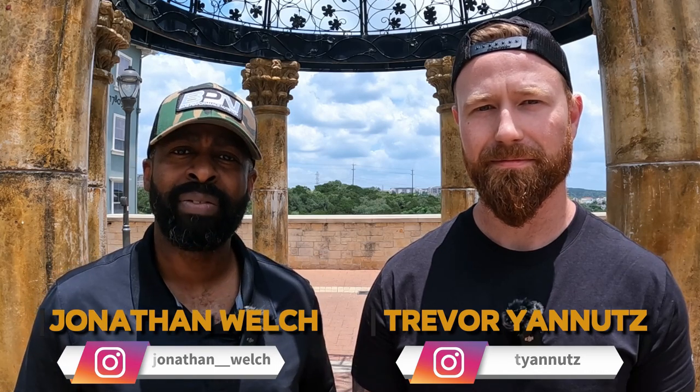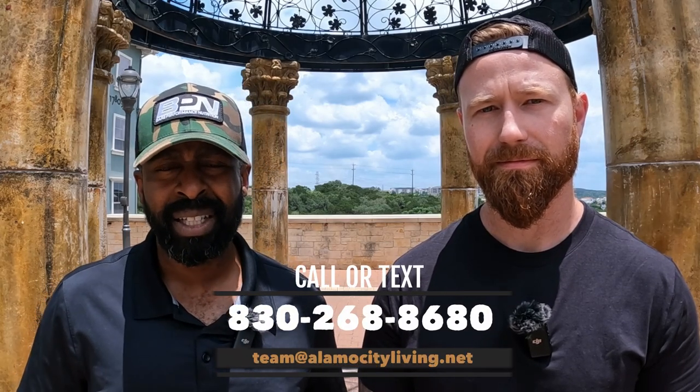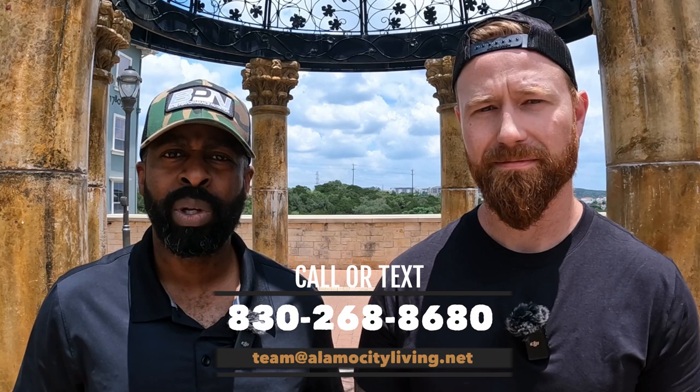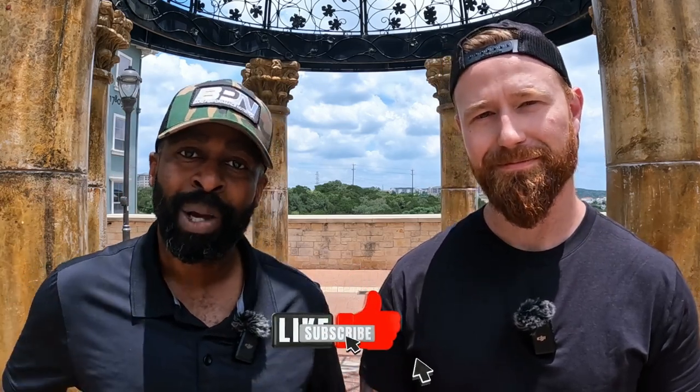My name is Jonathan and this is Trevor. We're your Alamo City Living Team, and here we talk about everything you want to know about living in San Antonio and the entire surrounding area. We're also licensed real estate agents here in San Antonio, and we would love to help you and your family with all of your real estate purchase needs. Make sure you hit that like and subscribe button — we post videos every single week.